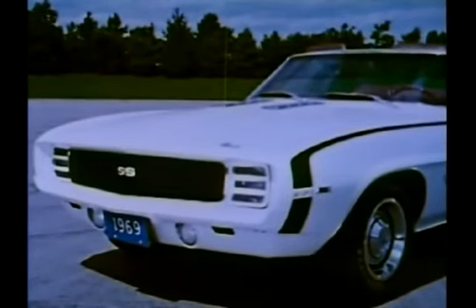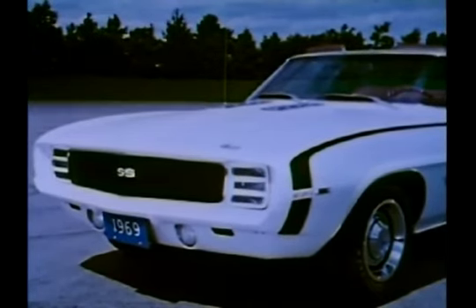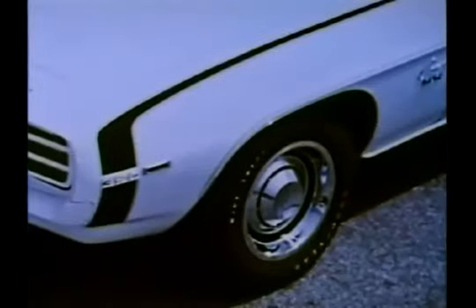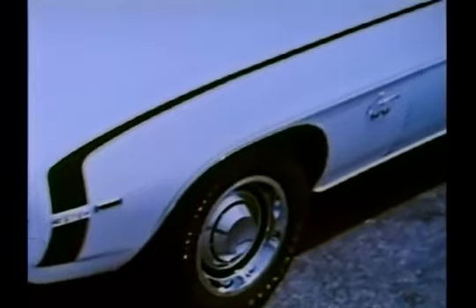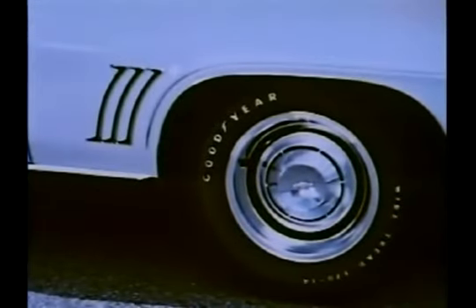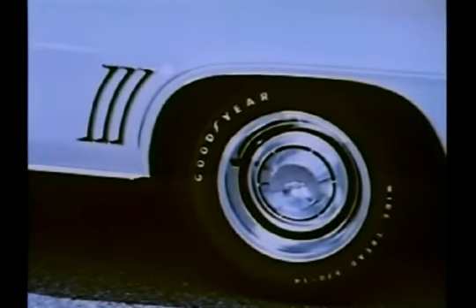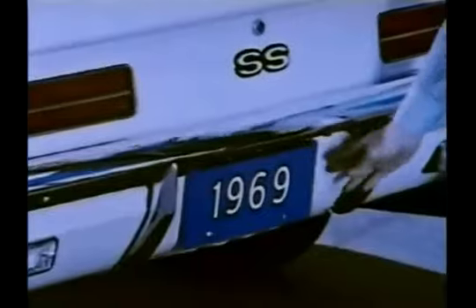Up front, the look is all new. Concealed headlamps are again optional, as is the new Hypalon front bumper. Several paint striping treatments are again available, such as this sport striping option. The simulated louvers by the rear wheels are standard for all Camaros, as are new wide base tires and wheels. At the rear, there are new triple tail lamps, and the filler neck is now concealed behind the license plate.